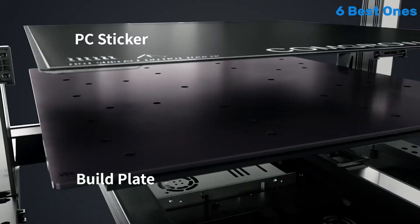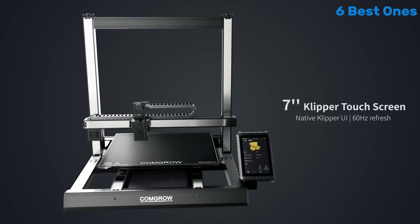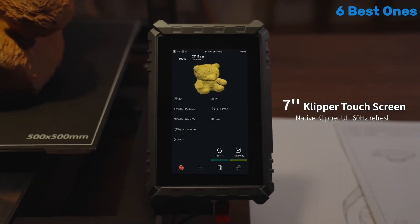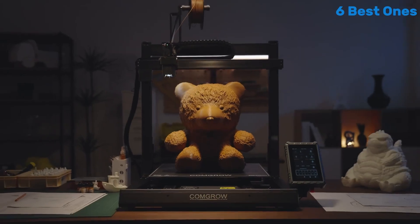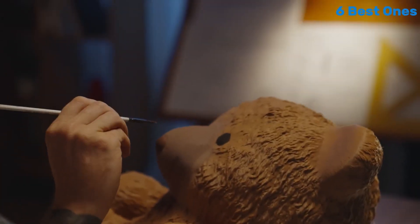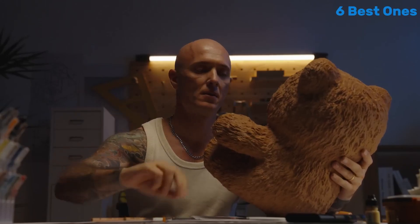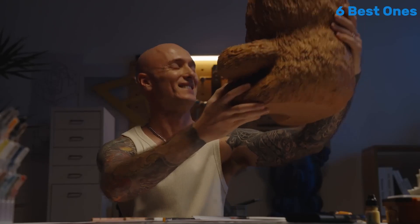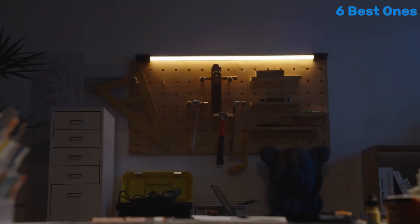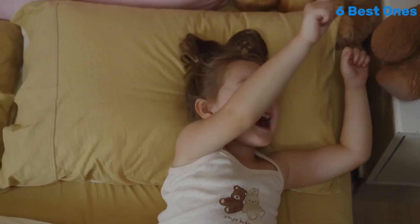This versatility makes it a great option for those looking to experiment with different filaments. The inclusion of a glass bed enhances adhesion and simplifies the removal of prints once they're complete. User-friendliness is another highlight of the Sovol T500. The setup process is straightforward thanks to clear instructions and most components being pre-assembled. The intuitive touchscreen interface makes navigation a breeze, allowing users to adjust settings and monitor print progress easily.